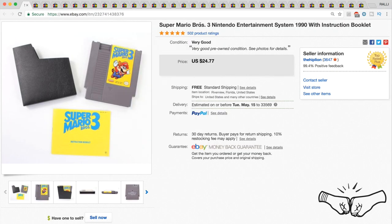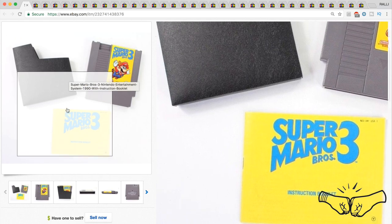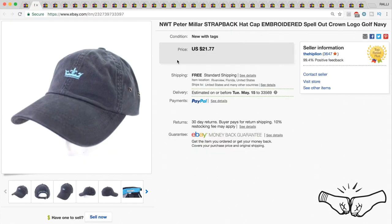We'll start with this Super Mario Bros 3 Nintendo NES cartridge. This thing was pretty clean, picked it up at a garage sale in Texas, and it sold for full price for $24.77.